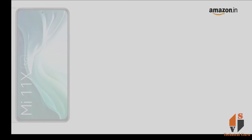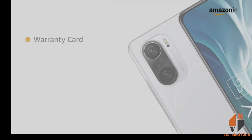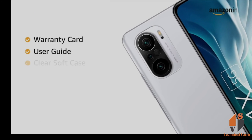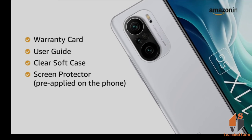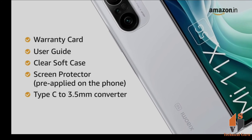The box includes a handset, power adapter, USB cable, SIM eject tool, warranty card, user guide, clear soft case, screen protector pre-applied on the phone, and a Type-C to 3.5mm converter.